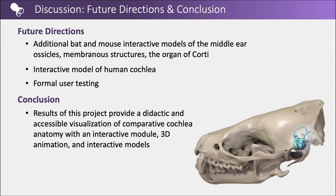Future directions include additional bat and mouse 3D interactive models of the middle ear ossicles, sagittal cut of the cochlea with membrane structures, and the organ of Corti. An additional interactive model of an adult human cochlea is also planned, as well as formal user testing to provide user feedback.